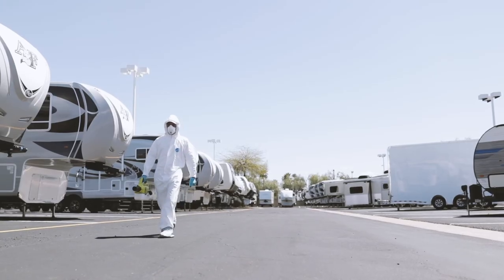Desert Autoplex is here to accommodate you during this time. Our doors are still open, but we are also offering virtual tours, so please visit us online or give us a call.